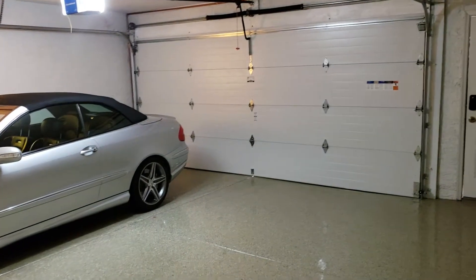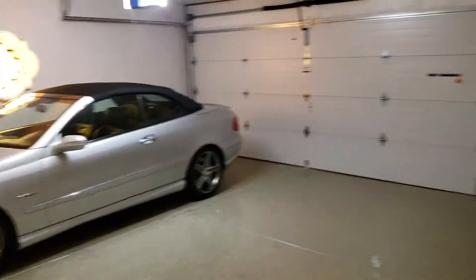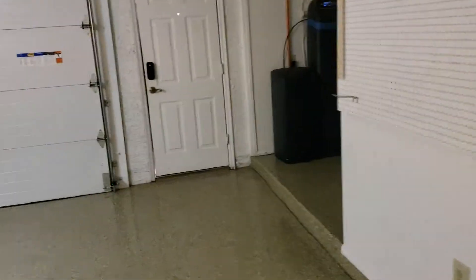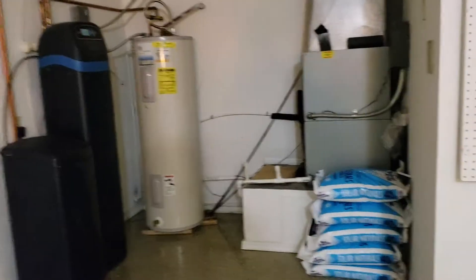Let's step into the garage. It's a side entrance garage, two-car, with an epoxied floor, some additional storage, a soft water system, hot water heater, and air handler.